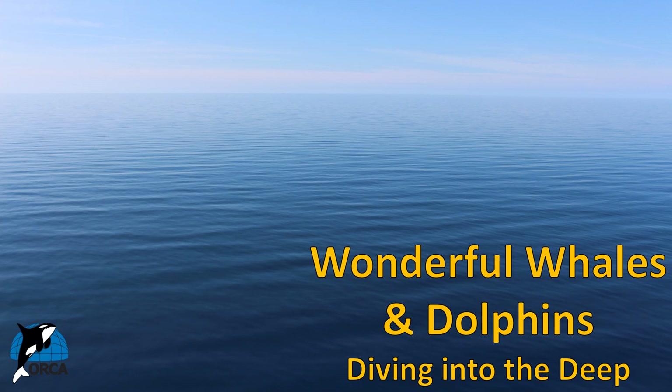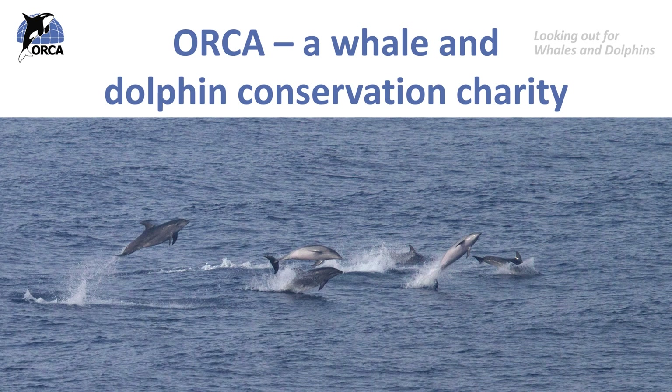Hello everyone and welcome to the next Orca lesson. This lesson is an introduction to diving into the deep and is the first lesson in a set of lessons about deep diving whales. My name is Anna and I work for Orca. Orca are a whale and dolphin conservation charity dedicated to the protection of whales, dolphins and porpoises and their homes in waters around the UK and the rest of the world. Our vision is oceans alive with whales and dolphins.